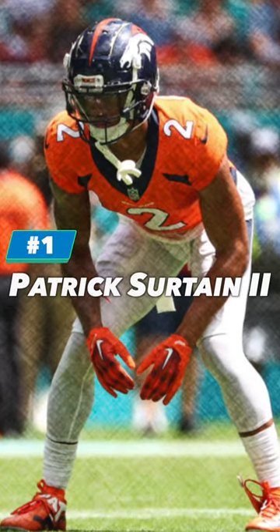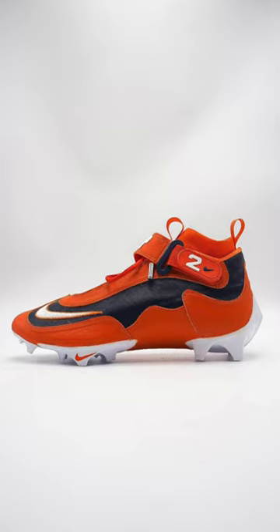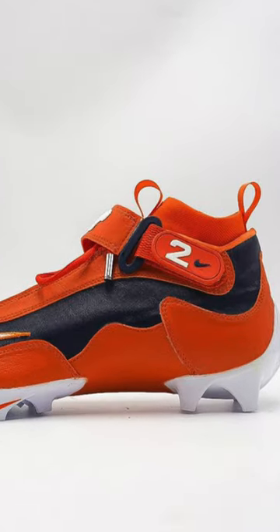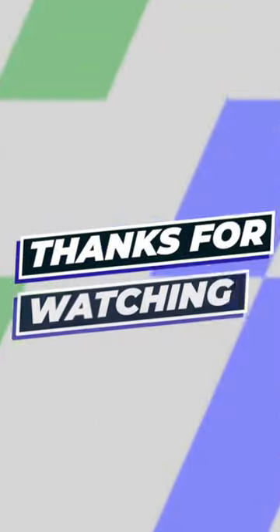And at number 1, we've got Pat Surtain of the Denver Broncos. He had on some Ken Griffey-inspired cleats. These cleats are navy, orange, and white and have his name Pat and his number 2 on the strap. These were crazy and easily the best cleats of week 3. That's all the best cleat heat from week 3.